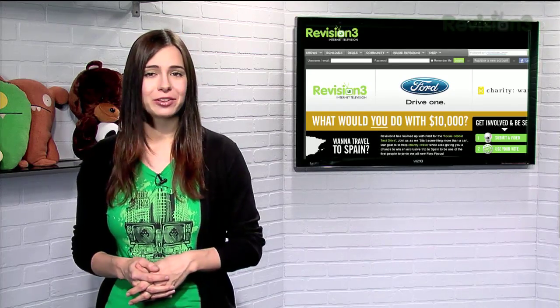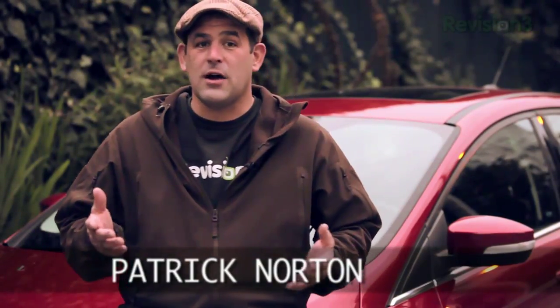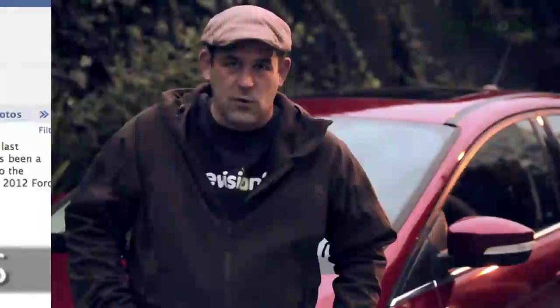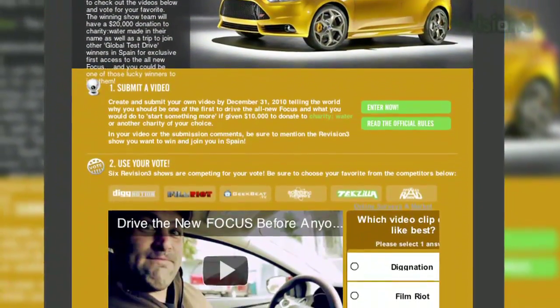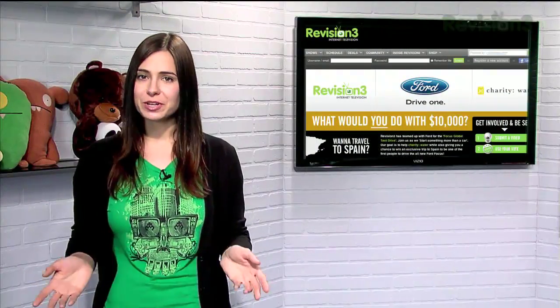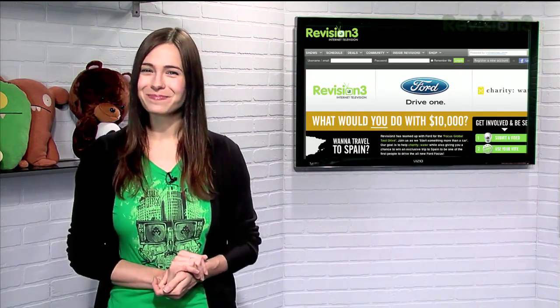Better yet, you can win a trip to Spain too. Create and submit your own video telling the world why you should be one of the first to test drive the all-new Focus, and what you would do with $10,000 towards a charity of your choice. Submit your video at the Global Drive tab at facebook.com/FordFocus. Vote up Tekzilla's submission at revision3.com/FordFocus using the links below each video. In your video or submission comments, be sure to mention the show you want to win and join you in Spain.